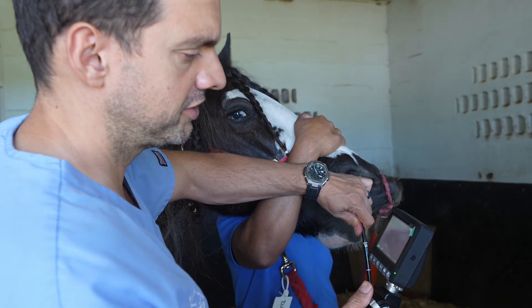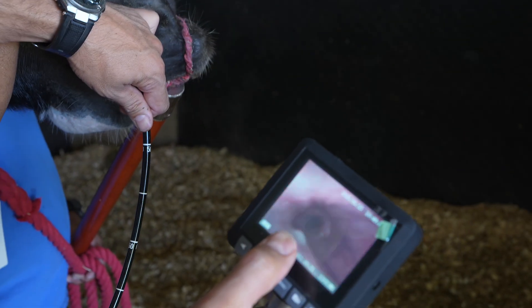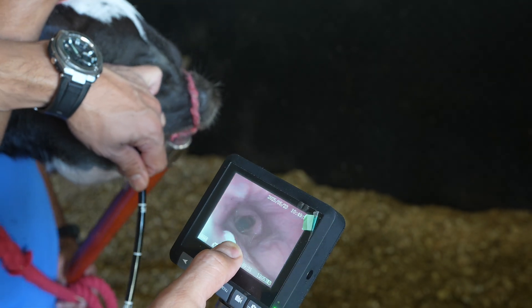Here we are seeing he has something called displacement of the palate. He is displacing the palate right there.